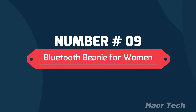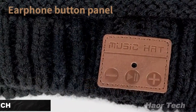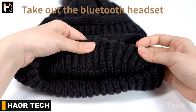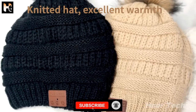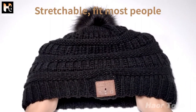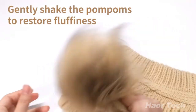Number 9: Bluetooth Beanie for Women by DigoTech. Features an earphone button panel and micro USB charging port. The Bluetooth headset is removable. The knitted hat offers excellent warmth with a soft inner lining, is stretchable to fit most people, and includes a removable pom pom — gently shake the pom pom to restore its fluffiness.